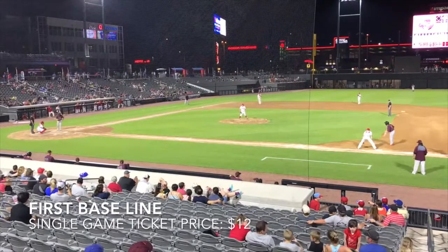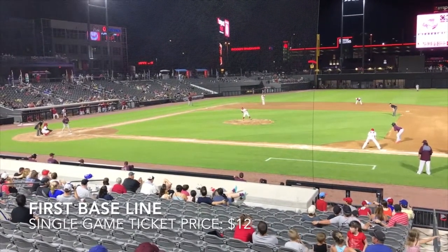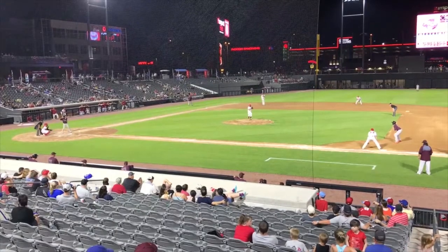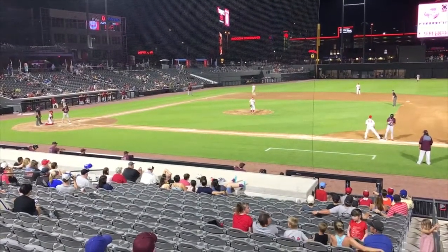Seats here by the first baseline offer a view similar to the third baseline seat, but inverted. These tickets, like their counterpart on the other side of the field, are $12 each.